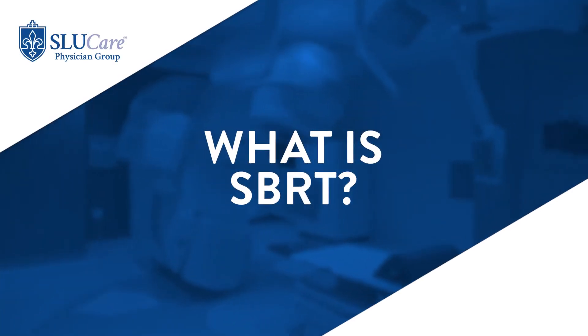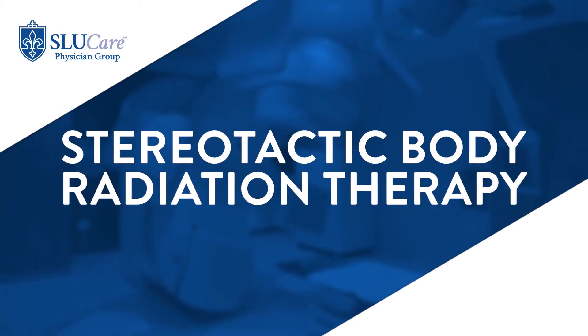SBRT stands for Stereotactic Body Radiation Therapy. It's an advanced radiation technique that delivers a few high-dose radiation treatments to multiple parts of the body. Because radiation is only delivered in a few visits, it condenses radiation courses from multiple weeks, often just into one to five visits.